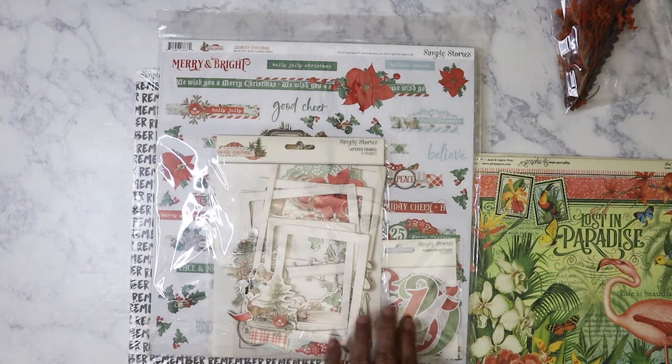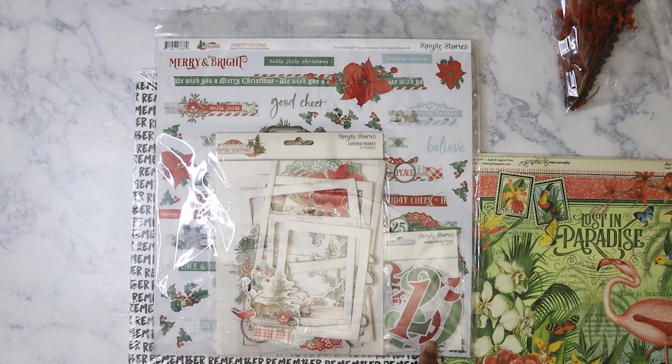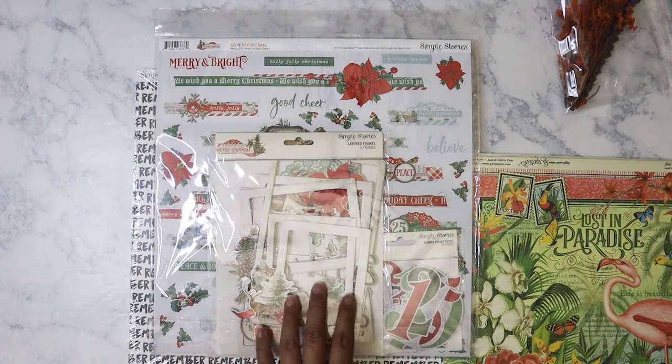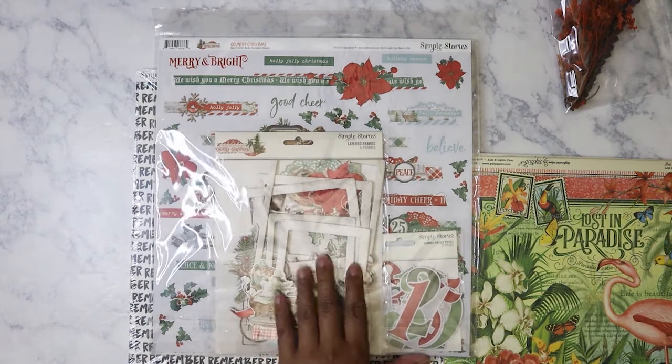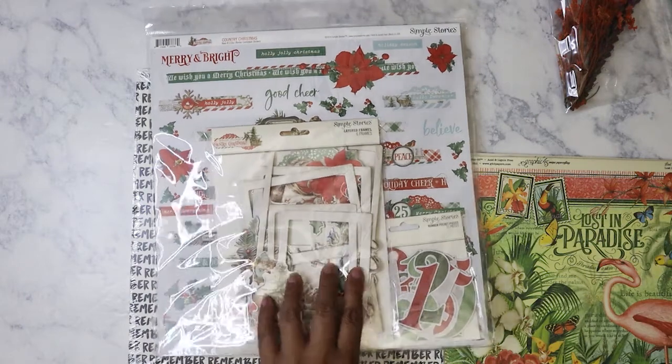They had the matching binder for this but it wasn't marked down — it was still like $12 or $9.99. I'm going to wait for that to get marked down. They had two of them, and if they mark it down I'll go ahead and get one or two.